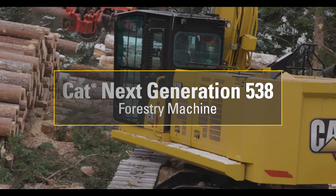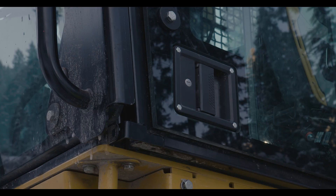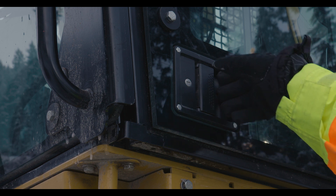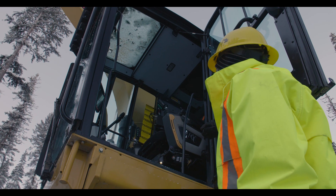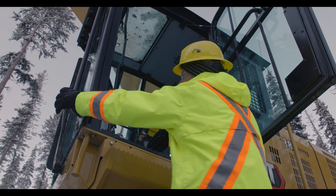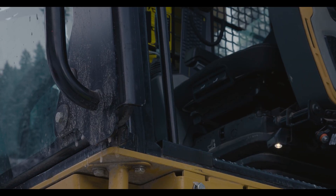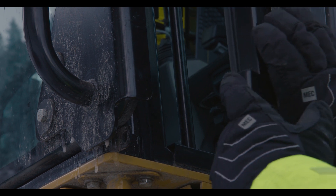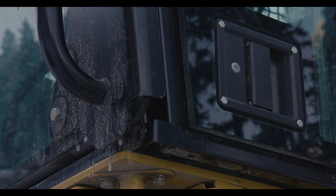Let's start with the exterior of the cab. It's a brand new forestry cab. The door handle has been relocated for easy reach by the operator, and there's a much larger entry into the cab now. Safe access is provided with grab handles on the inside of the cab as well as an exterior grab handle. We've also added an externally lockable cab — you can see a tab on the door that connects and allows you to padlock the cab for safety.